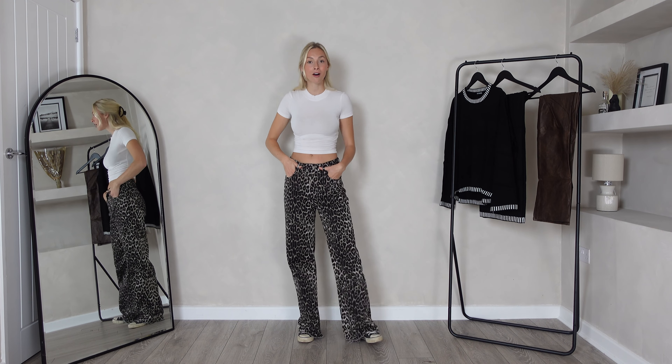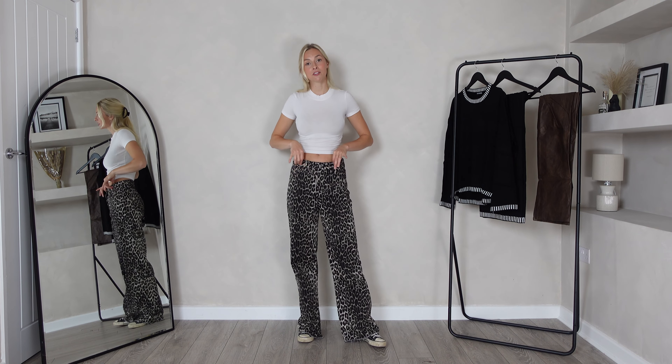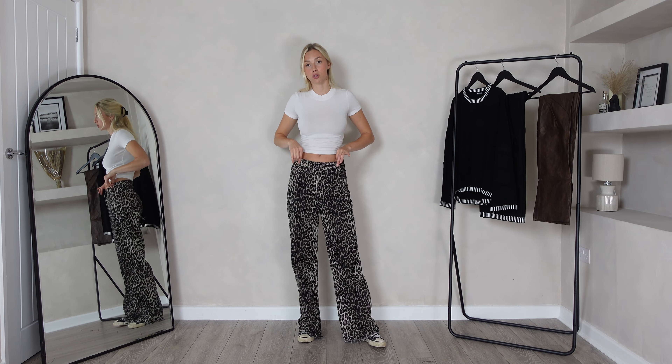These jeans are fitting amazingly so they're definitely true to size — I would just recommend whatever size you usually go for. They fit great around the waist and with them being a wide leg there's so much room to move around. They're very comfortable to wear and come to the perfect length on my leg. I'm five foot seven for reference and these ones are just skimming the floor, which for a wide leg jean is the perfect length. I am really liking these and don't want to take them off.